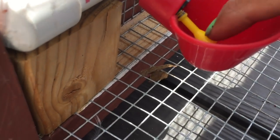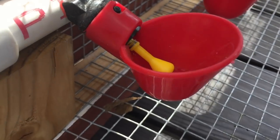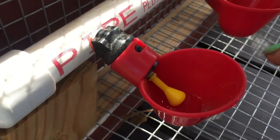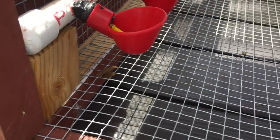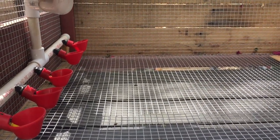I prime the cup with some water. And as the quail drink the water, their beaks are going to touch the yellow part in the middle — it is spring loaded. So as they touch it, more water is going to come out. And this is how my quail can have access to clean drinking water all the time.